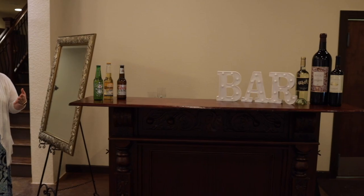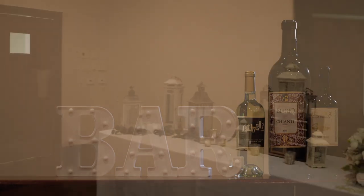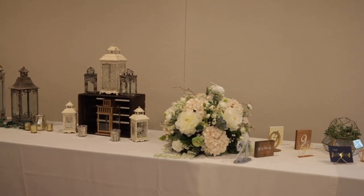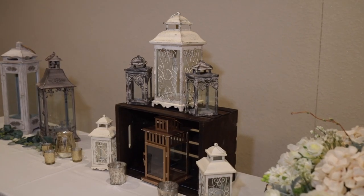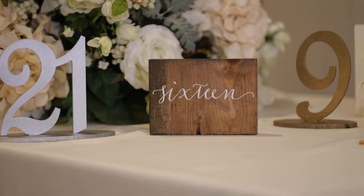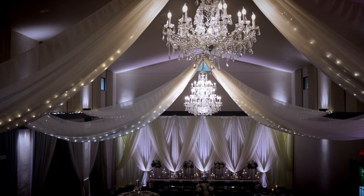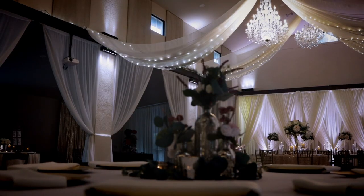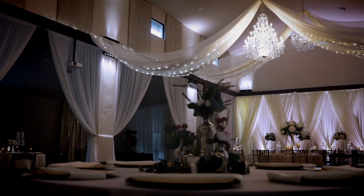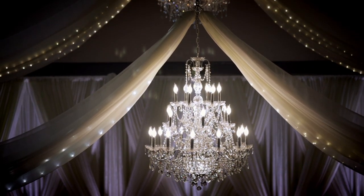Once your cocktail hour ends, we will move your bar inside — this is where your bar will be during your reception. Over here is where your buffet tables will be, and you can see a small sample of the decor options available. As we wrap up the tour, I want to highlight a favorite feature: we have the ability to drop the center chandelier. As you're introduced into the reception, we'll start your first dance as husband and wife, dim all the lights, and lower that center chandelier for perfect romantic lighting.